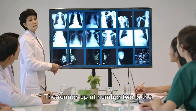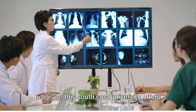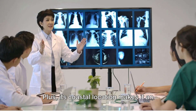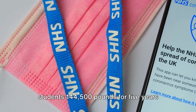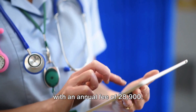The runner-up at number 2 is the University of Southampton. Known for its innovative graduate entry program, this South Coast university offers excellent value for money. Plus, its coastal location makes it an attractive choice for sea lovers. The MBBS course will cost international students £145,500 for 5 years, with an annual fee of £28,900.